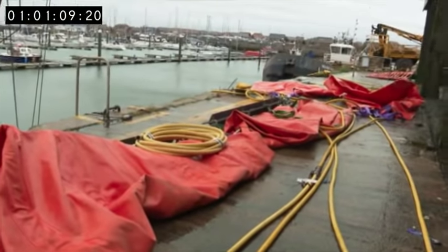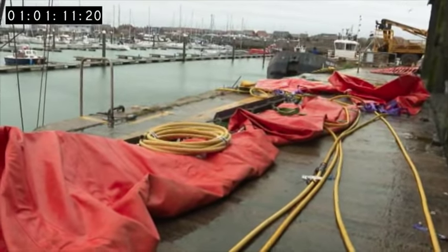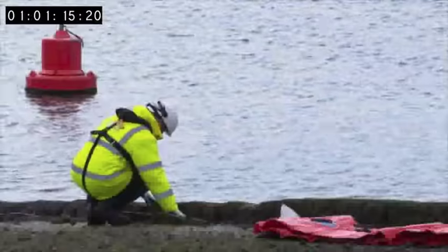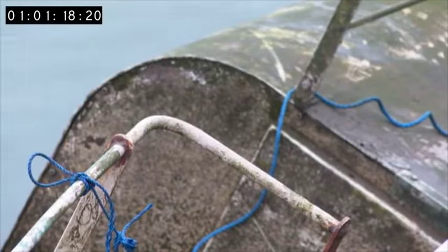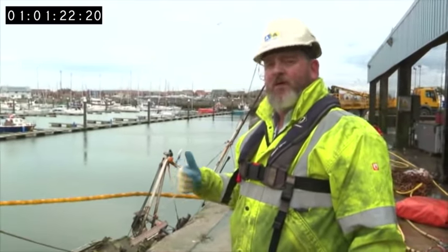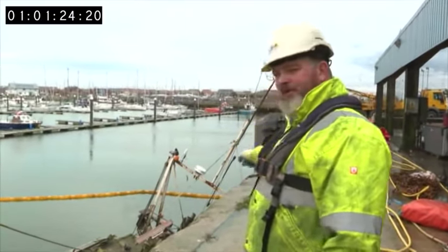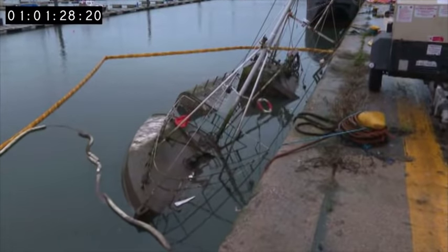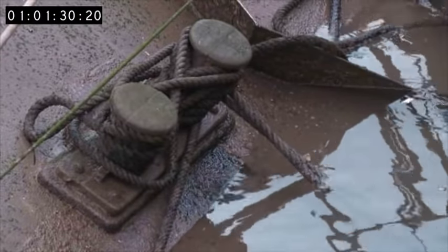Rescuing a scrapped boat out of the water requires a lot of kit, and getting the operation off the ground has been a lengthy process. Since the vessel went down, because she's got pollutants on board — there's fuel, engine oil, etc. — we've had a containment boom in, maintained since the summer. But with permissions finally in place, Reuben has a plan.